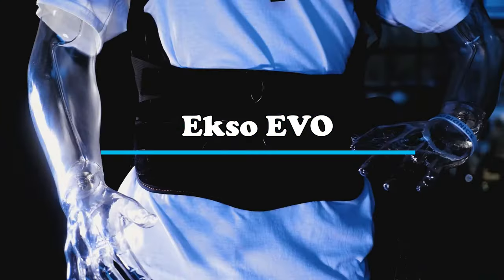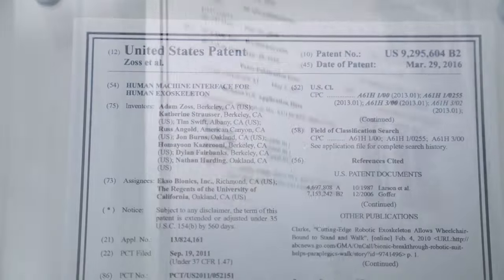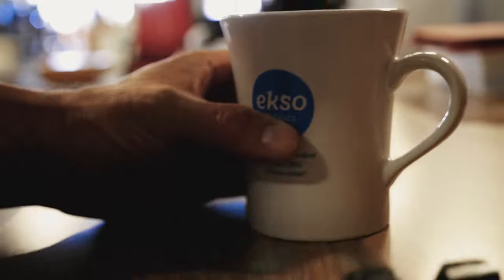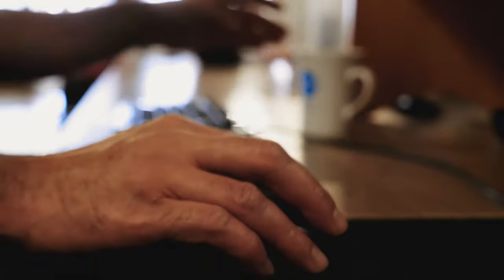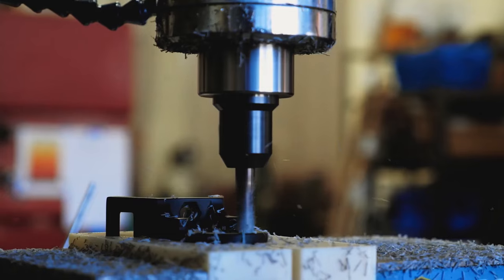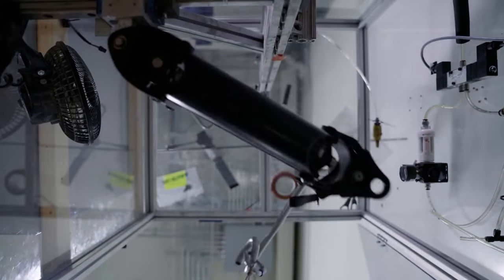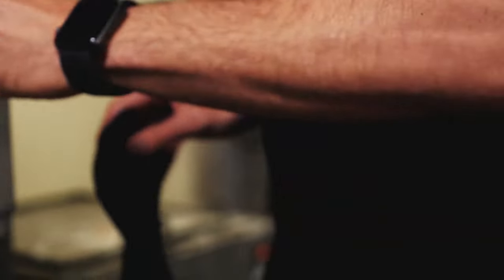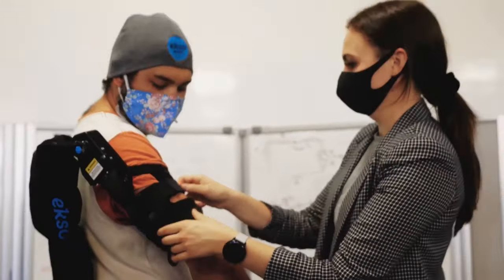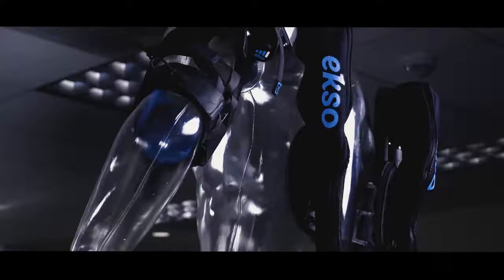Shifting to number 4, we have the ExoEvo, a sleek and futuristic wearable exoskeleton by Exobionics. This cutting-edge device is specifically crafted to aid individuals with lower limb paralysis, such as paraplegics or those recovering from strokes, in regaining mobility. The ExoEvo merges robotics and rehabilitation seamlessly, responding to the wearer's movements and providing bionic augmentation at the hips and knees to facilitate walking. It offers customizable assistance levels tailored to the user's specific needs, aiding in the rebuilding of strength and balance. Witnessing individuals take their first steps with the ExoEvo after spinal cord injuries is a profoundly moving testament to the life-transforming potential of advanced exoskeleton technology.